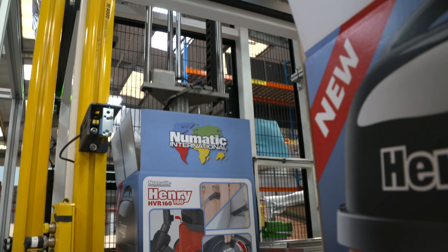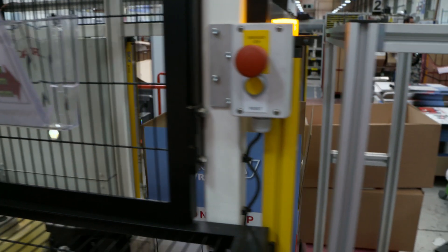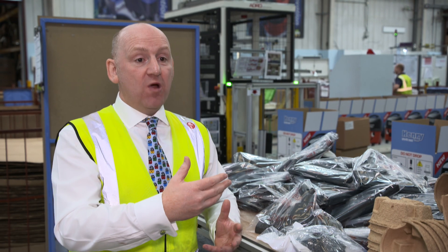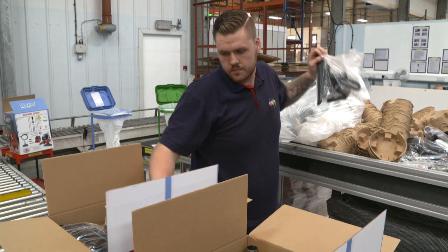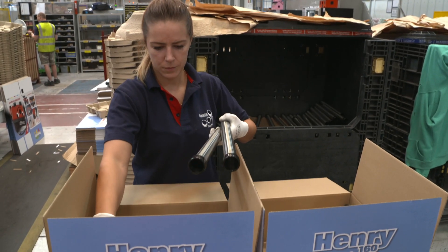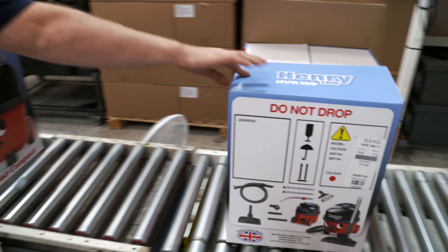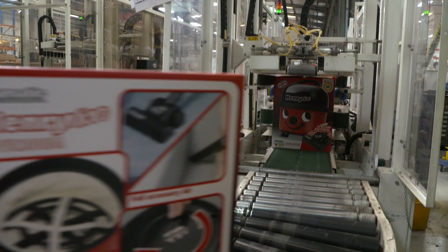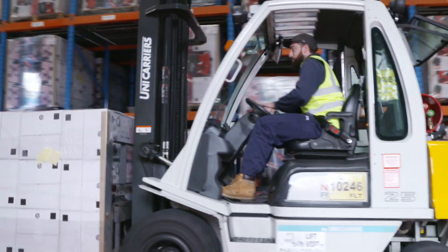Back on the assembly line, the completed Henrys are nearly ready for dispatch. At the end of the production line, we're making two machines every minute. The line picks up the Henry, puts it into its box, and all the kits and accessories are packed in too — that's 120 an hour and almost 2,000 a day off this line alone. I'm really proud that Henry's made in the UK. It's really nice to run a factory that provides jobs for people and produces an iconic product that lots of people recognise around the world.